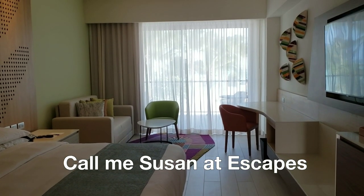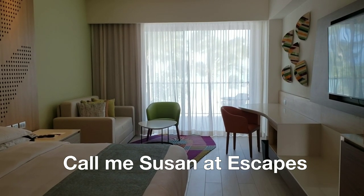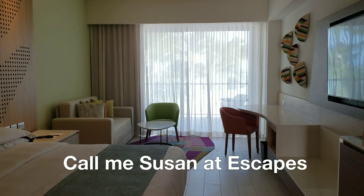Call me, Susan at Escapes, and let's plan your next vacation at the Hyatt in Punta Cana. See you next week!